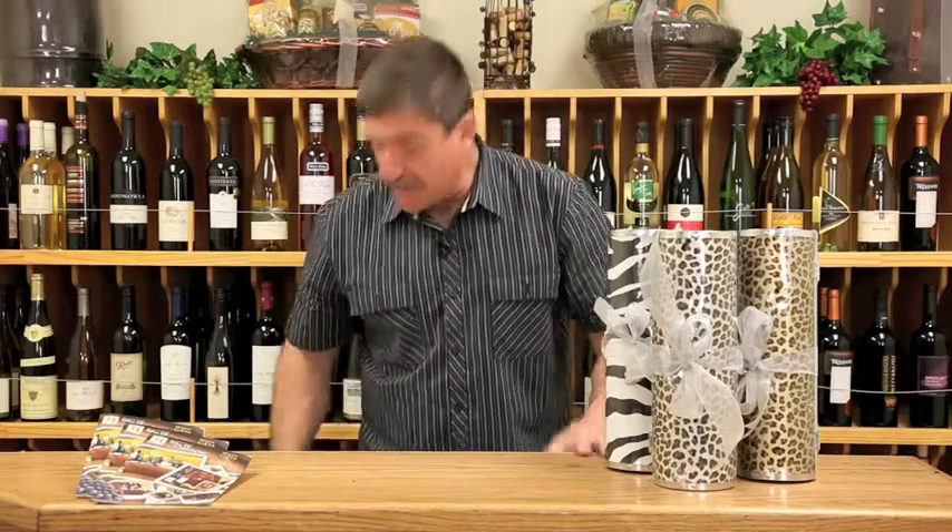All right, now we're moving on to page nine of our catalog. This is the Wine of the Month Club Christmas catalog and we have a return engagement from the Classy Girl Wine Tote.